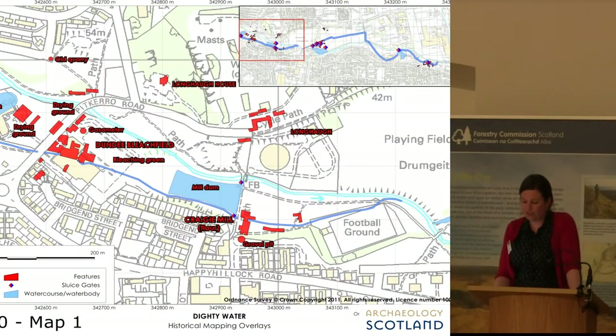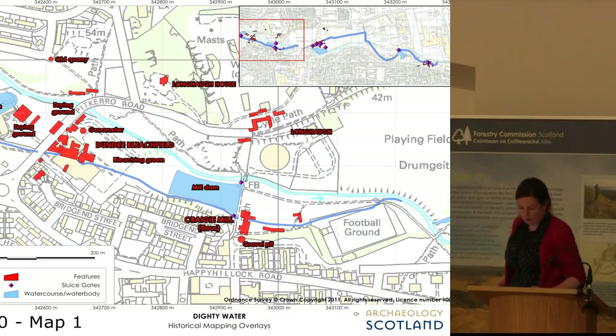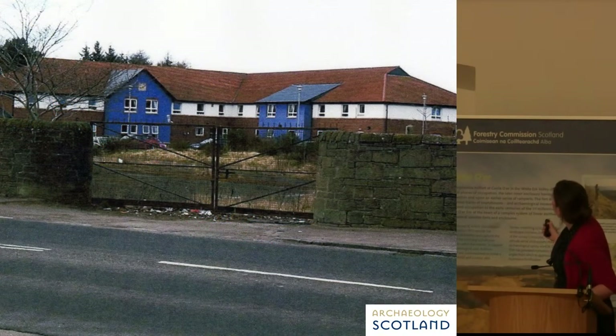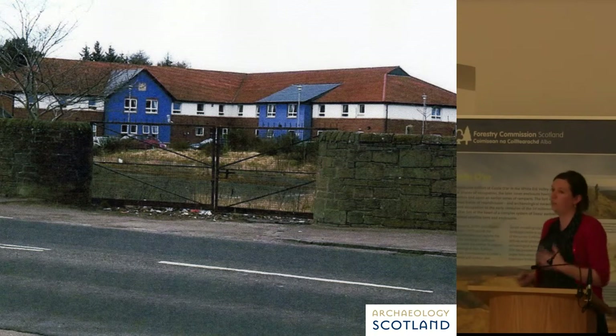This is the site of Dundee Bleachworks. Many of these features have now gone — I think one here is a bingo hall. What David did identify is the old boundary wall to the bleach works and the entranceway. So this is a really almost inconspicuous wall you'd probably drive past and never notice, and yet it's a very powerful physical link to the industrial past in that immediate area.